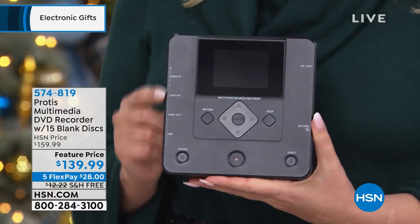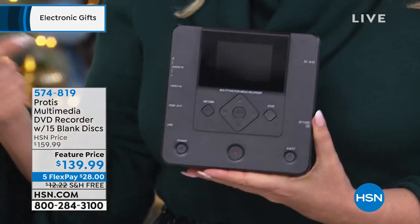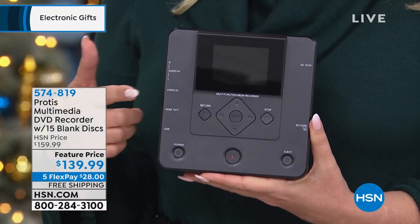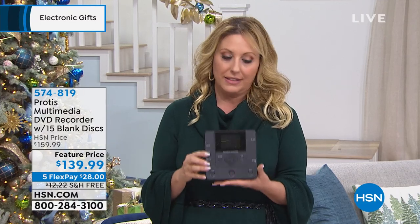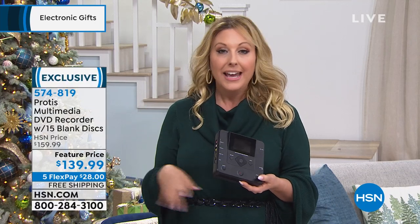Still to come, we have a lot of goodies including our multimedia recorder. What do you do with everything you want to save that isn't digitized? Do you send it away, mail it away, or just stare at your VCR tapes? No — you get this. It's from Protus, a multimedia DVD recorder with 15 blank discs included. You don't need a computer or a separate source — you can do it directly from this item. I once took all my 8mm movies, digitized them into a family home video, and sent it out as gifts — probably the most popular gift I ever gave. We're doing that for $139.99 with free shipping.